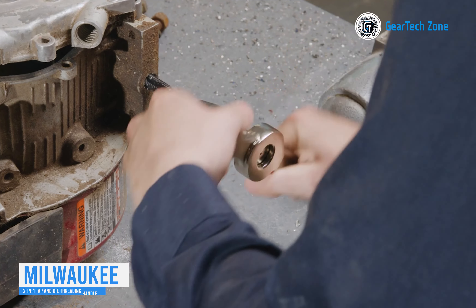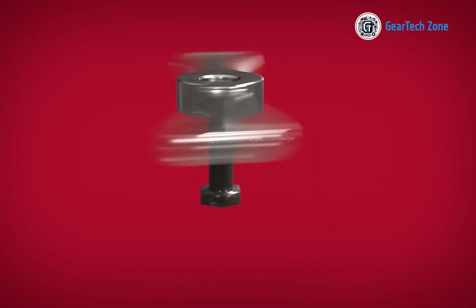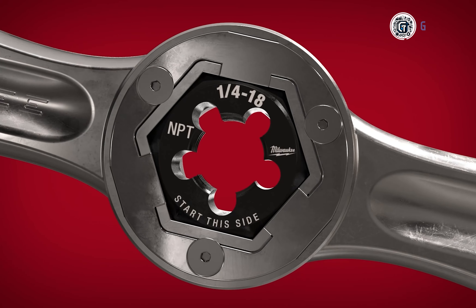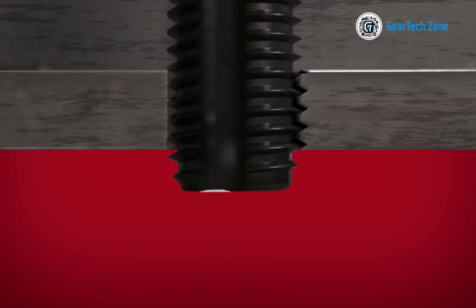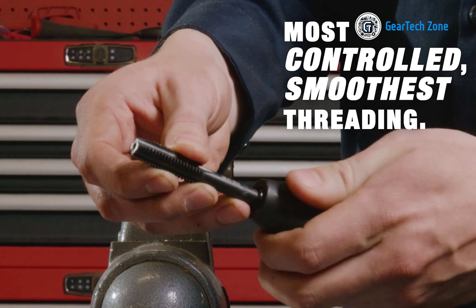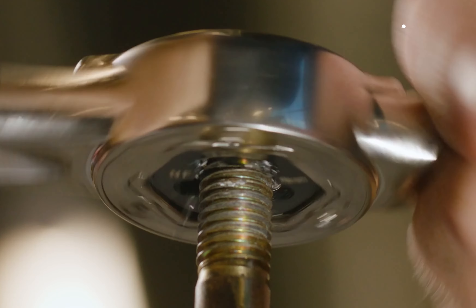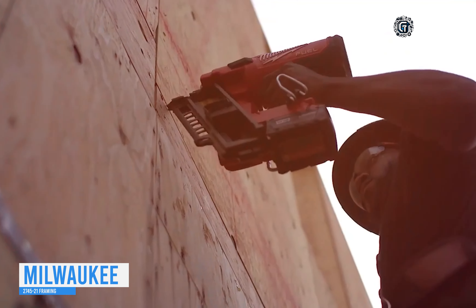Threading a handle involves more than just rotation — maintaining a comfortable grip is crucial for smooth threading. Consider the Milwaukee 2-in-1 Tap and Die threading handle, designed for versatility. This handle with two separate parts facilitates threading both inside and outside. Its compatibility with one-inch hex dies and the Milwaukee tap collet eliminates the need for searching for separate tools. The all-metal construction of the hex lock handle ensures ideal balance, contributing to enhanced control when working with metals like brass, aluminum, and mild steel.